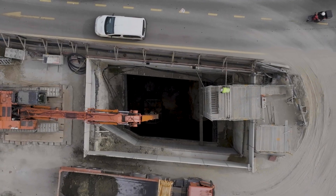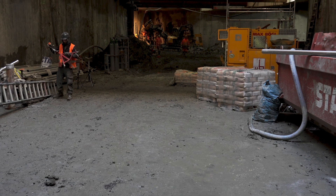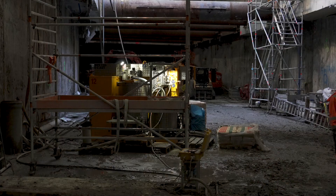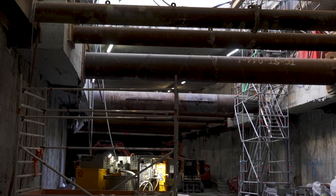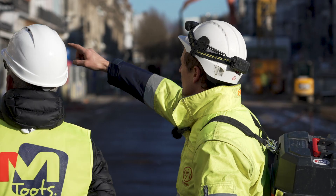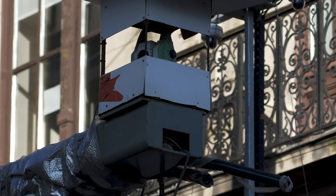In a joint venture with our partners Besix and Franki Construct, we are constructing a new subway station in Stiedemans and two tunnel elements connecting the existing north-south line. For our client MIVB-STIB, the public transportation company of Brussels, we want to upgrade the connection of the north-south line to increase the capacity of the network.